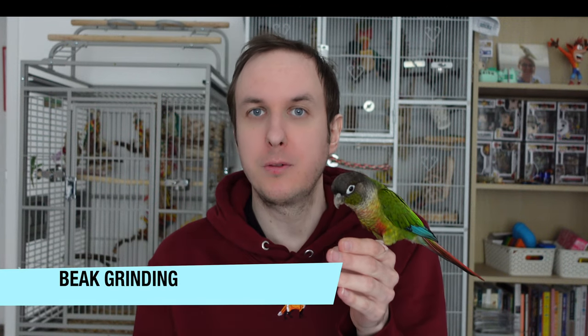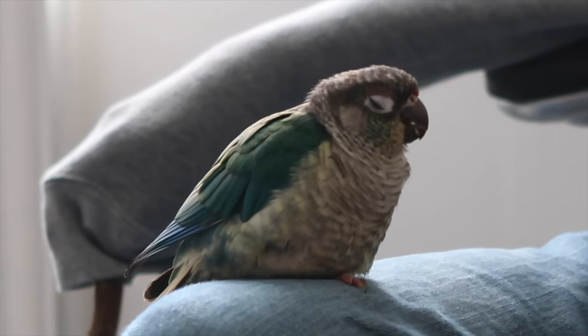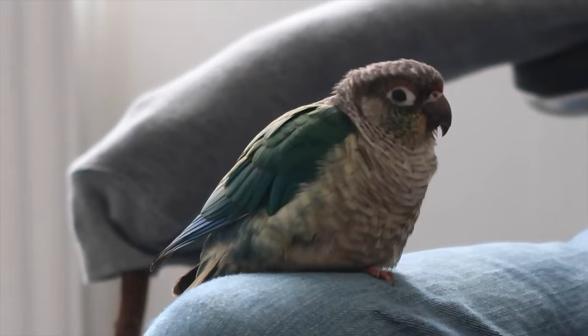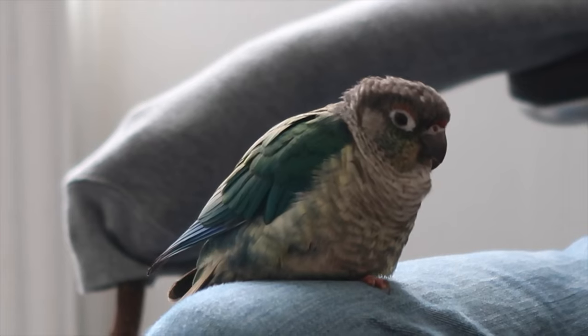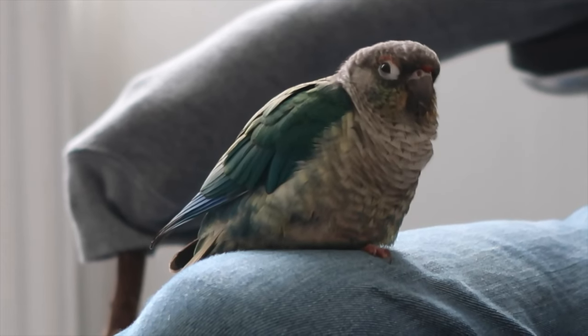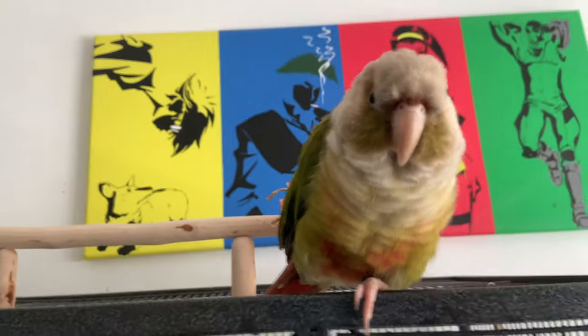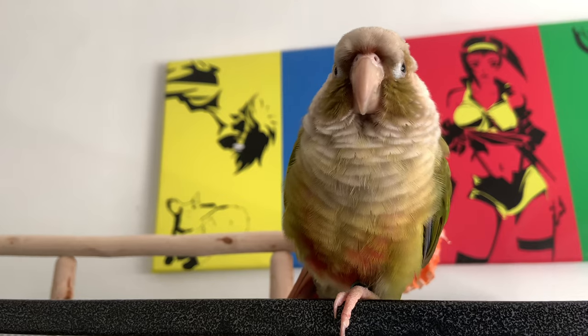Beak grinding is another awesome behaviour I love to see in conures and all parrots, because beak grinding shows that your conure is very relaxed and happy in their environment. It tends to be combined with fluffing up, foot tucking, and sometimes wing beating. When a parrot is grinding their beak it means they're content in their environment and getting ready to relax — it's something you'll see a lot, and I think it's one of the cutest sounds. Some people find it annoying, but I really love it because it shows they're really happy.